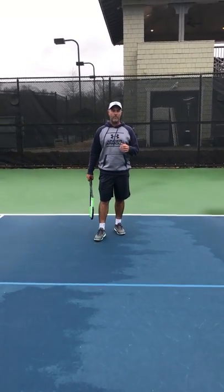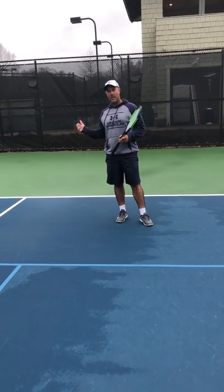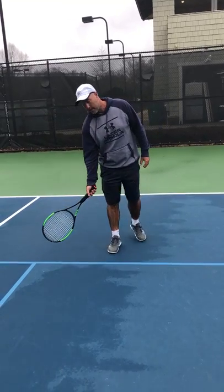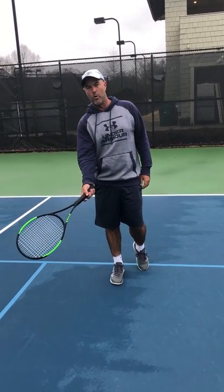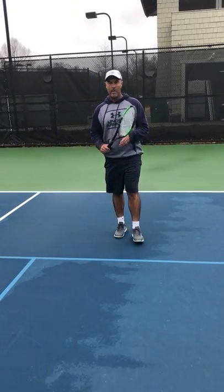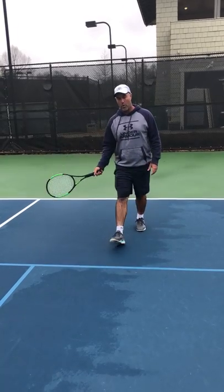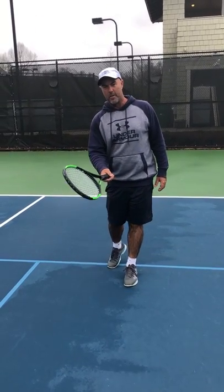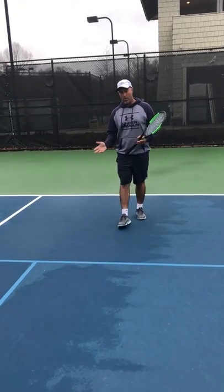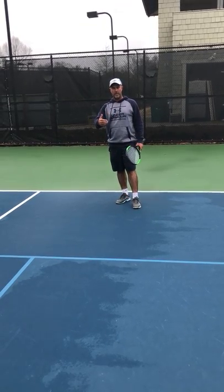Watching a lot of these adult matches that are now starting to happen, we see a lot of players get pulled forward from the baseline into a little bit of an uncomfortable zone — just in front of this blue line — for a short ball. We then see them play the shot and try to back up real quick to get back to the baseline. The problem is that once you get pulled forward, by the time your opposition plays the next shot you're moving backwards, causing you to be defensive.